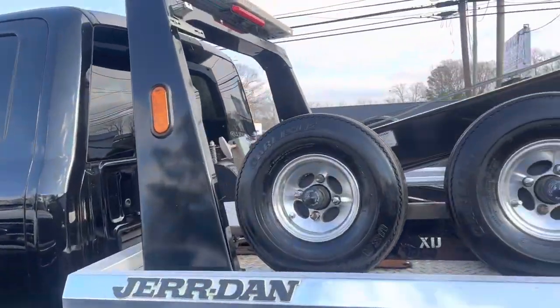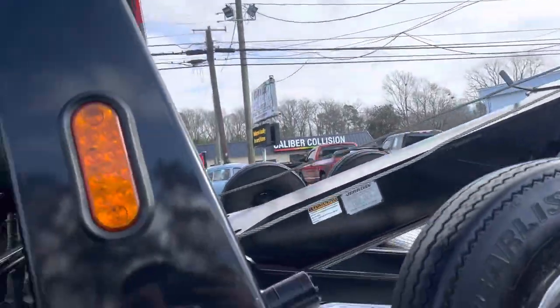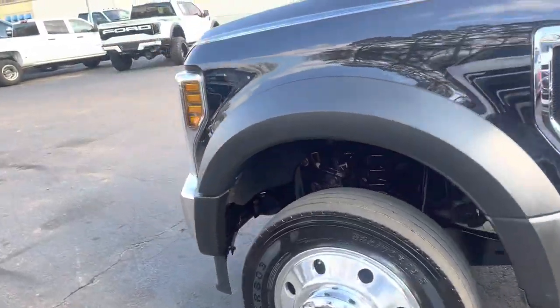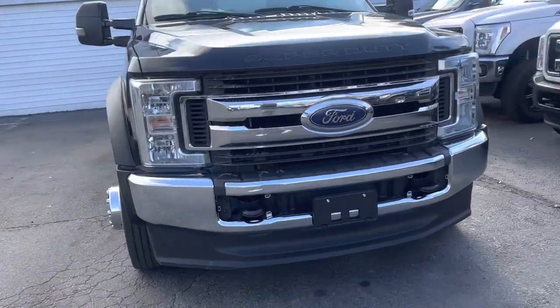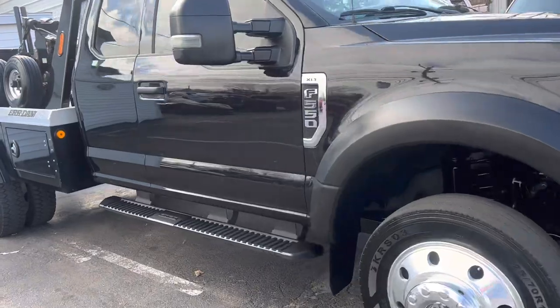Got a nice twin line wrecker that has just arrived, very clean truck. This truck comes from a company that updates two to three units a year. We always get their used units. This particular one, as they always are, is extremely clean.